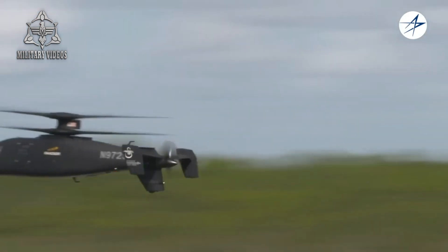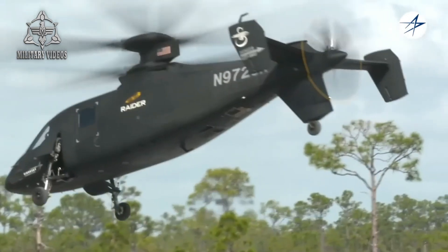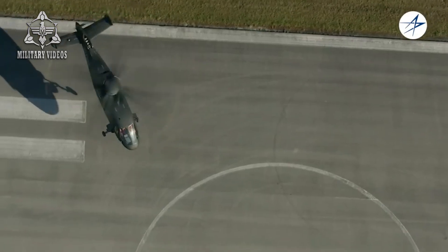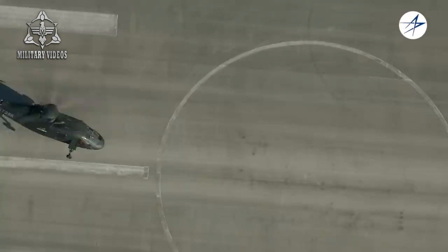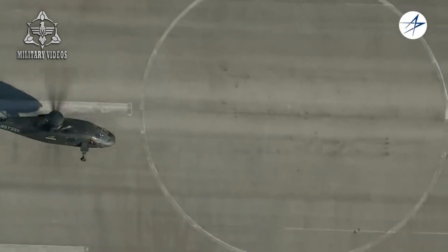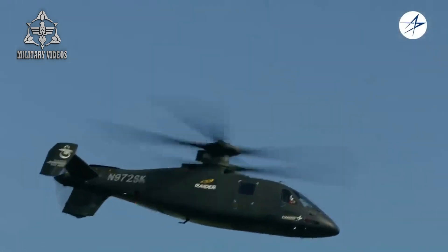The S-97 Raider is designed to excel in environments where speed, precision, and agility are critical. Its coaxial rotor system not only enhances speed but also improves stability and maneuverability, allowing the Raider to perform complex aerobatic maneuvers that are beyond the capabilities of traditional helicopters. The ability to execute tight turns, quick dives, and fast climbs makes it ideal for reconnaissance missions, where rapid changes in direction and speed are often required.